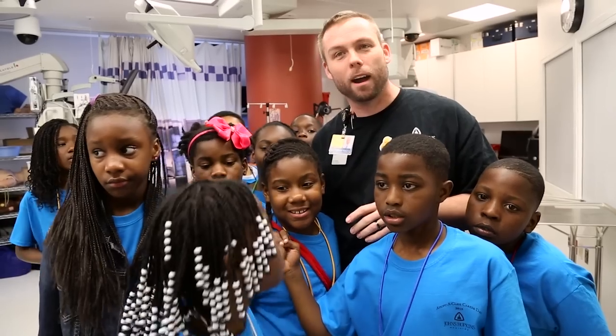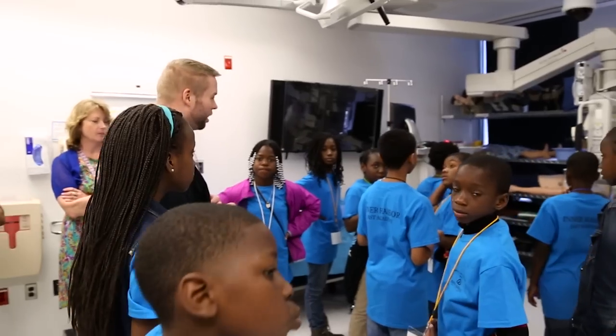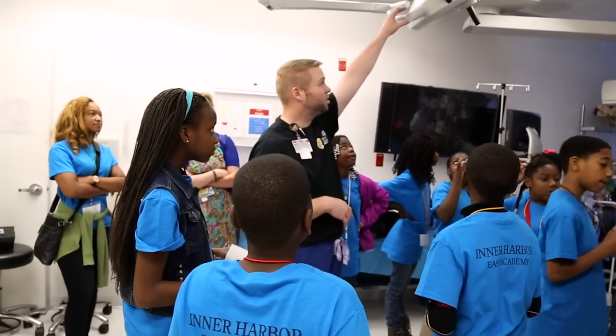Students come and they get to learn about how we're teaching our family, how we're teaching the Hopkins nurses and doctors. It's really good to expose them to the healthcare environment and the professional jobs that are going on here.